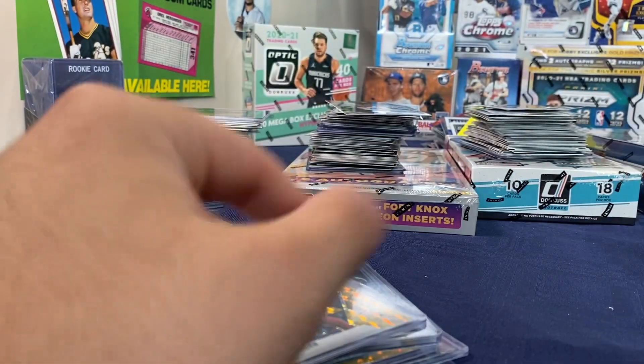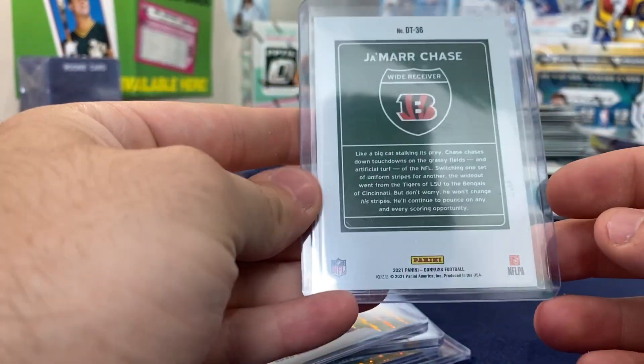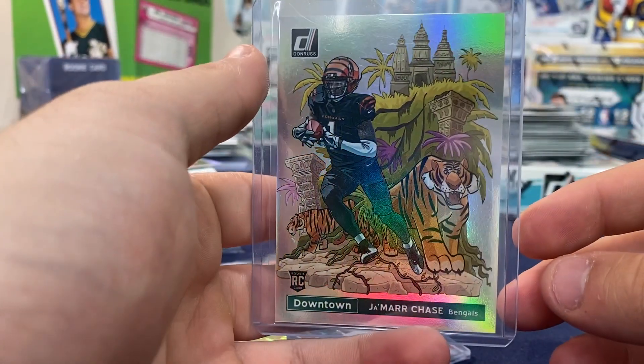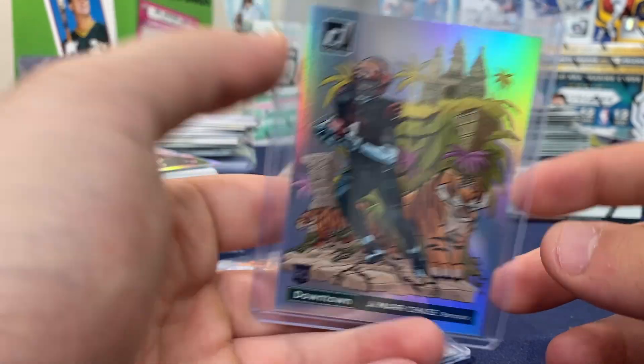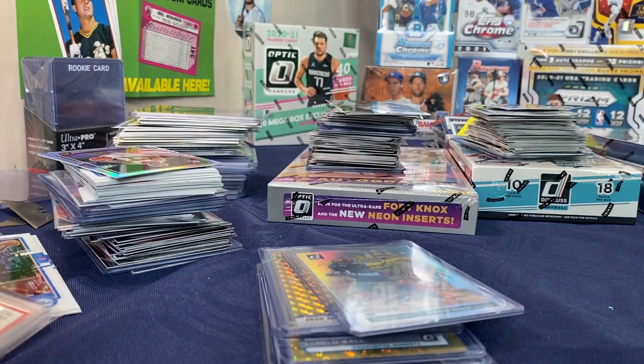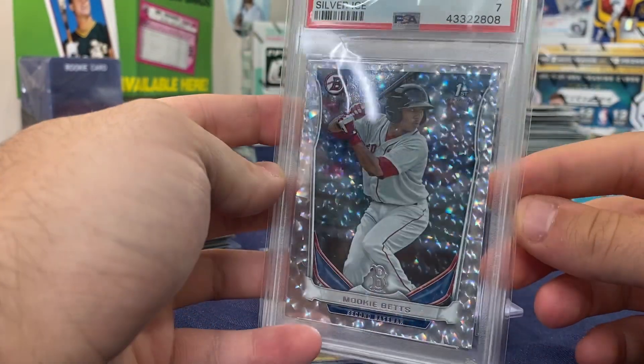I also picked up this Jamar Chase that I'm going to send in. It's a really clean card — we're just going to have to see what happens. Those are my six cards.